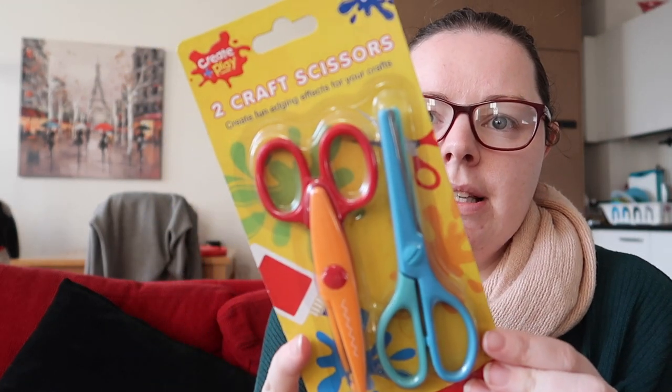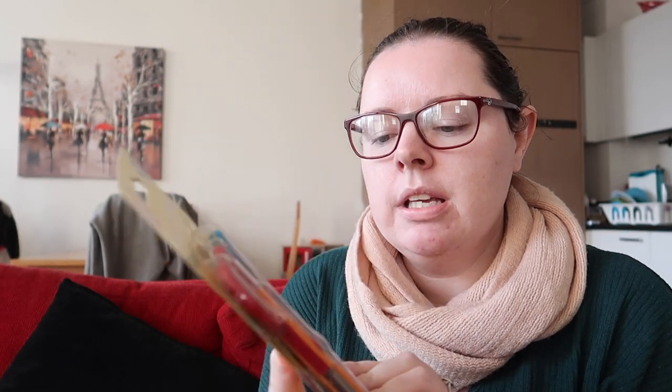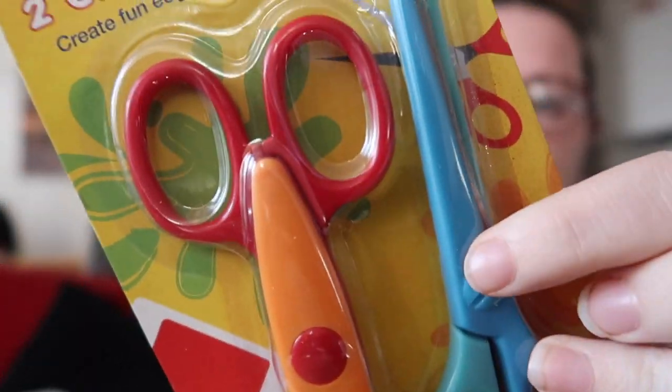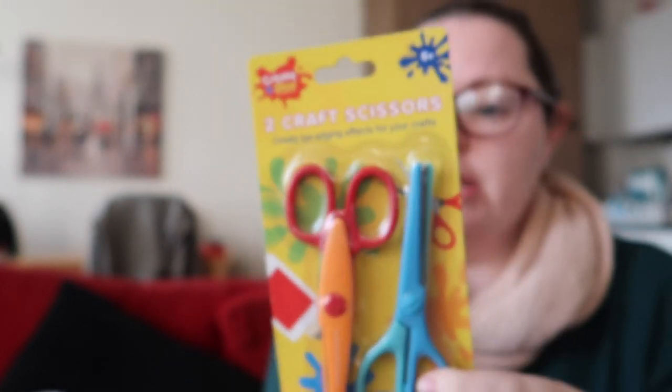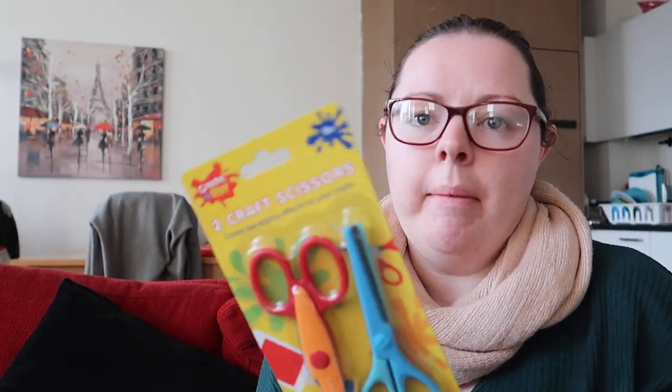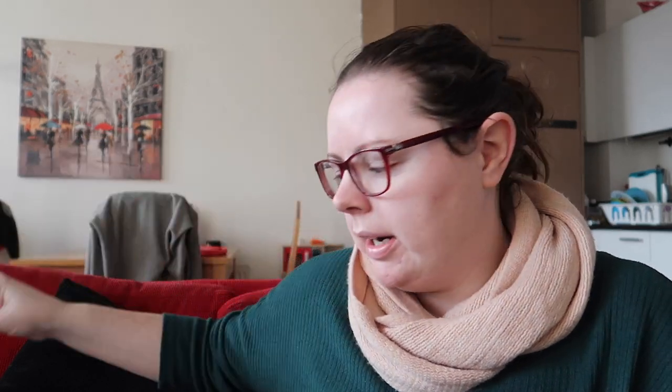We also got this — it's a two-pack of craft scissors. One of them has a zigzag line and the other is just a straight one. She is constantly wanting to use scissors all the time, so we just picked these up for her. Obviously I will be watching her when she's using these — we won't let her go off on her own. That's from Home Bargains as well.